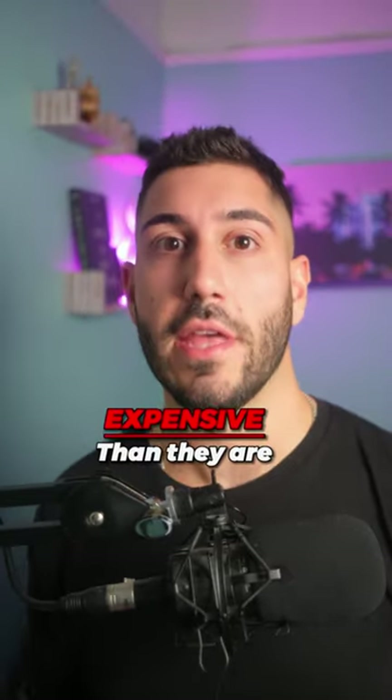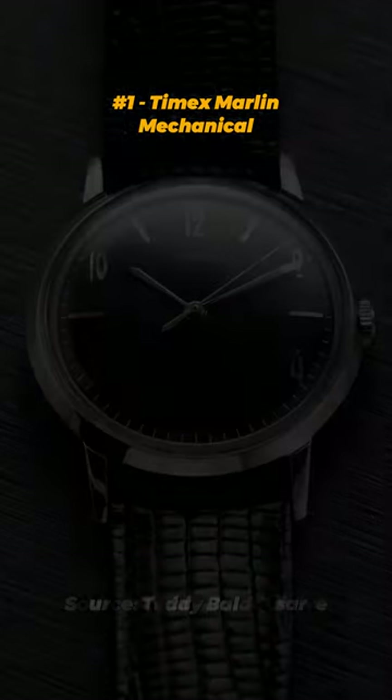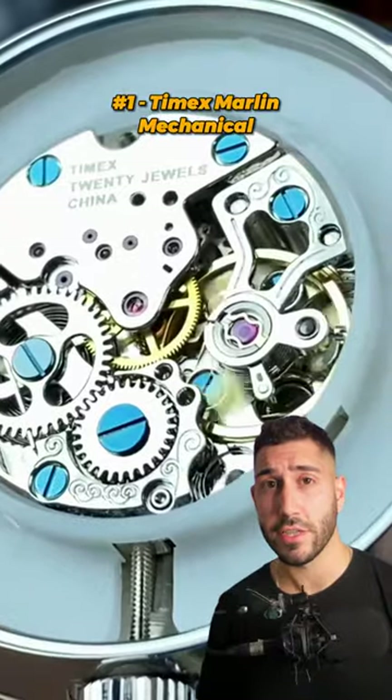Portable watches that look more expensive than they are. First up, we have the Timex Marlin Mechanical. This classic watch has the expensive vintage dress watch look and feel. It's perfect for dressing up.